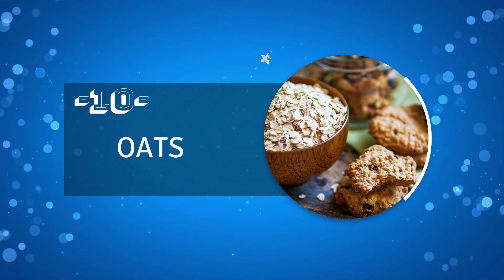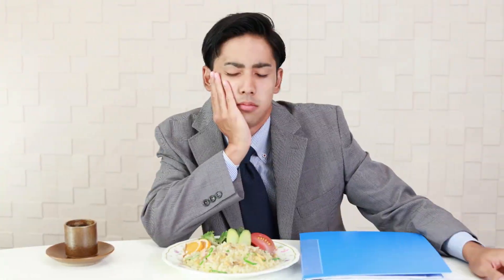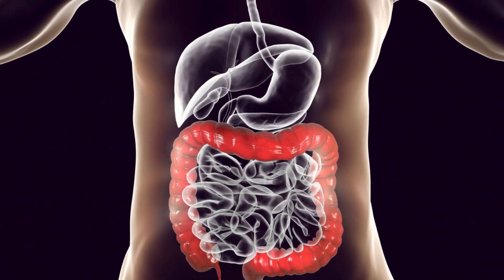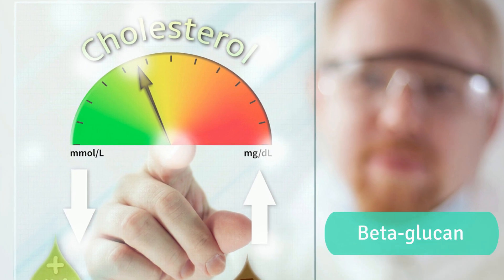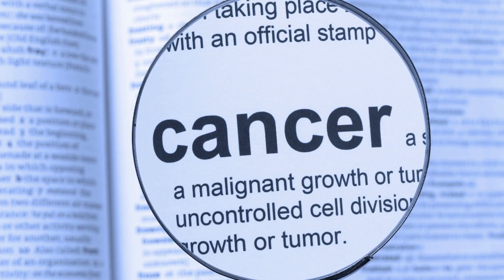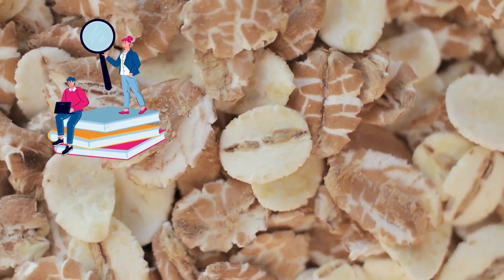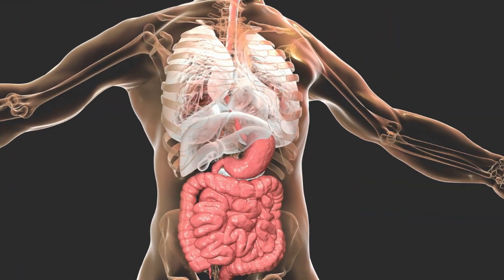Number 10: Oats. Oats can be a great choice as a prebiotic food, especially if you're looking to control your appetite. They are a rich source of beta-glucan fiber, which has been shown in several studies to have protective effects on the gut. Moreover, beta-glucan has been found to have cholesterol-lowering properties, aid in controlling blood sugar levels, and can even help reduce the risk of developing cancer, making it a remarkable fiber for gut health.